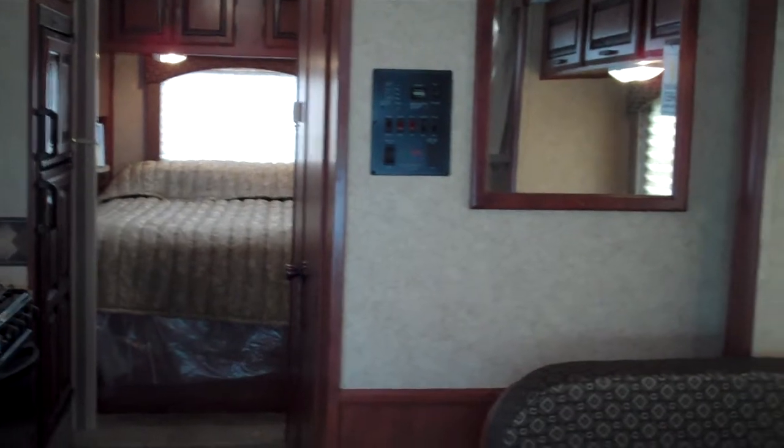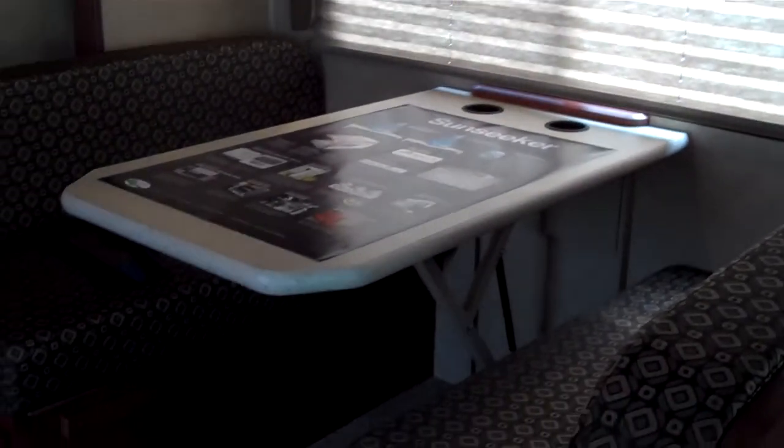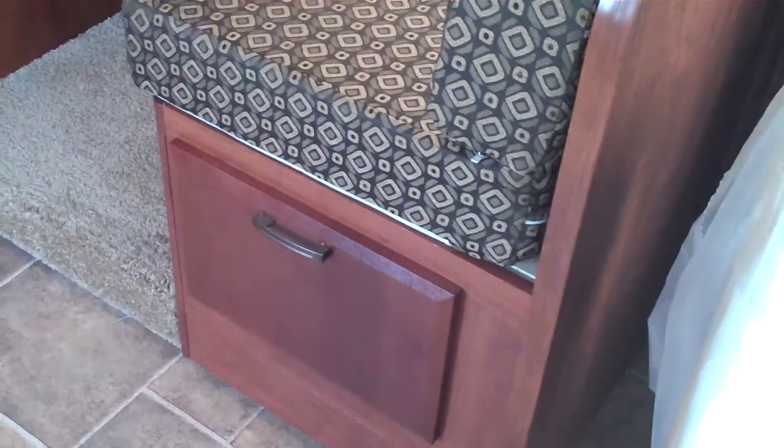As we look in the interior here, you can see this model features a slide-out with a dinette on it, an oversized window with a nice nightshade for the daytime, and storage drawers underneath here.